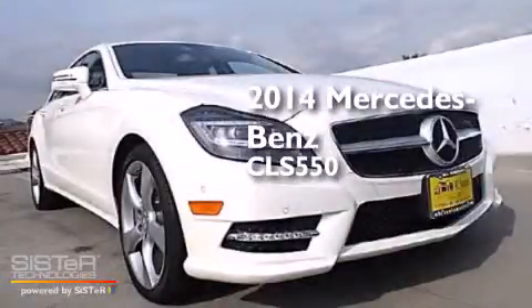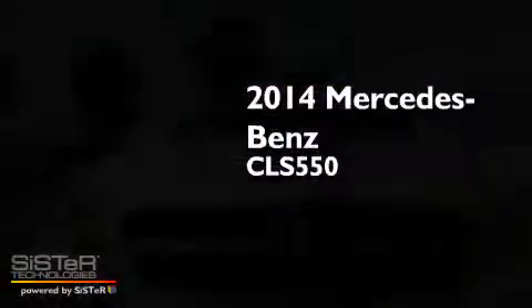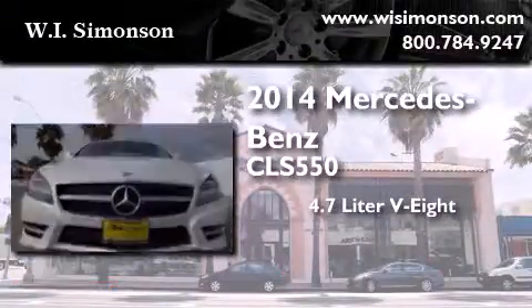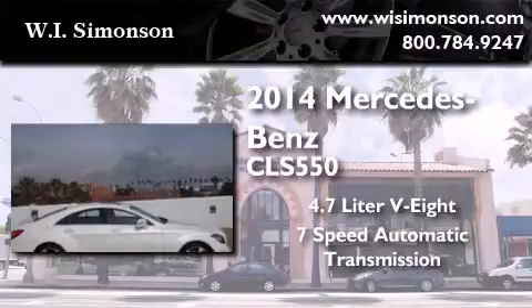This is a brand-new 2014 Mercedes-Benz CLS 550. It has a 4.7-liter 8-cylinder engine and a 7-speed automatic transmission.